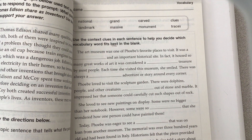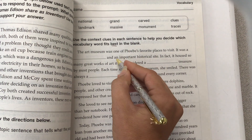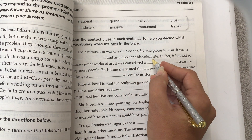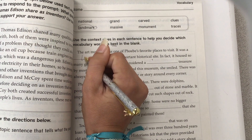The Art Museum was one of Phoebe's favorite places to visit. It was a blank and an important historical site. So we need to see the clue is "an important historical site." A very important historical site is called a landmark. So we're going to put the word landmark.